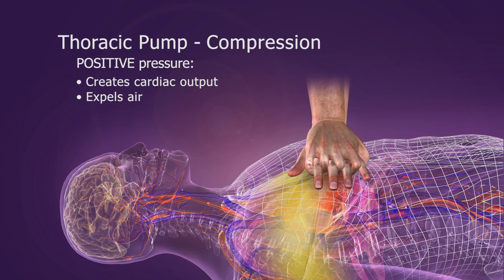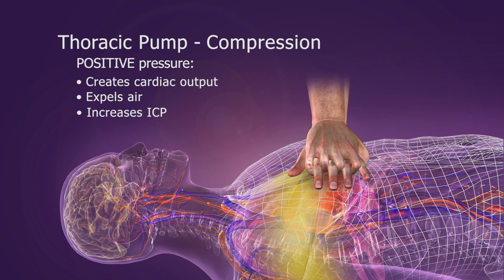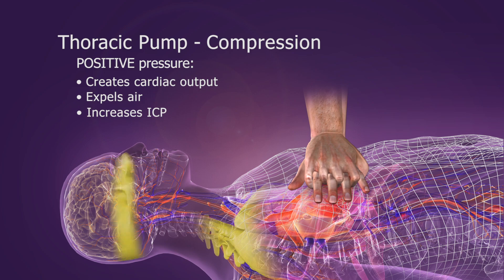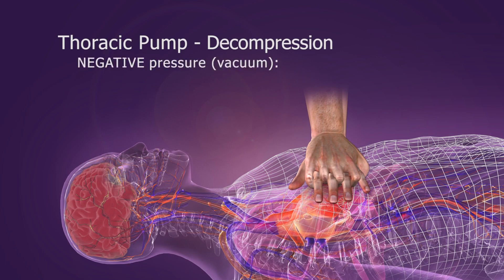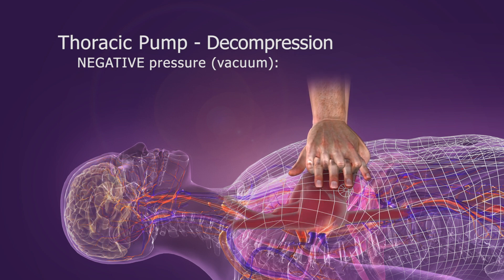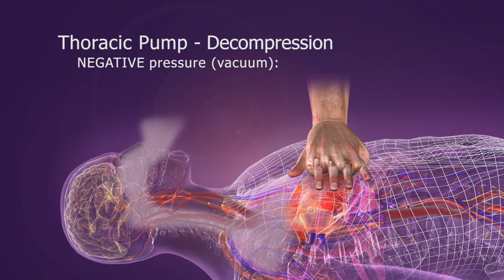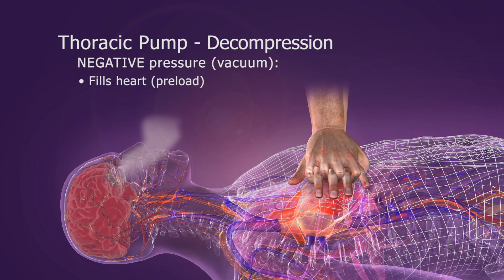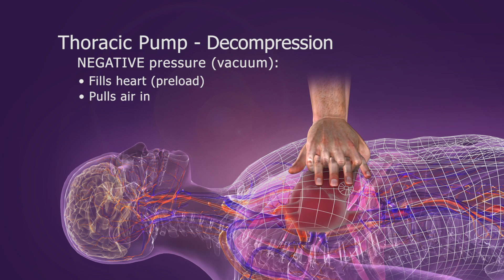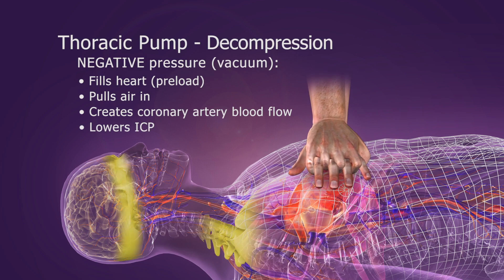Compressions also cause a slight increase in intracranial pressure, which reduces cerebral perfusion. Then, during the decompression phase, the chest wall passively recoils, creating a slight negative intrathoracic pressure. This vacuum draws some blood back into the heart, pulls some air into the lungs, and fills the coronary arteries. ICP is also slightly lowered during decompression.